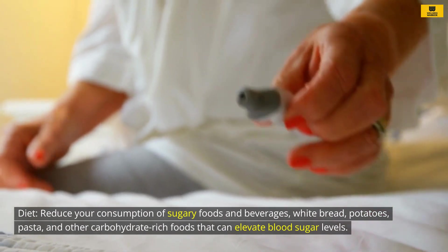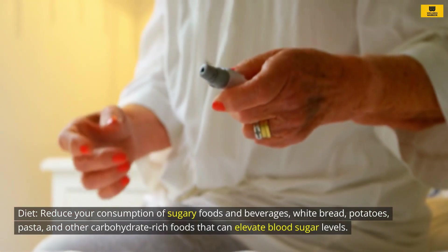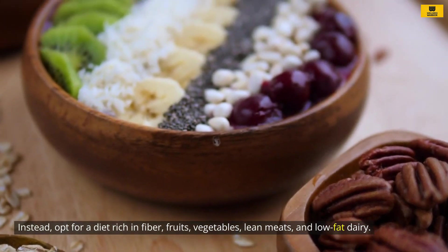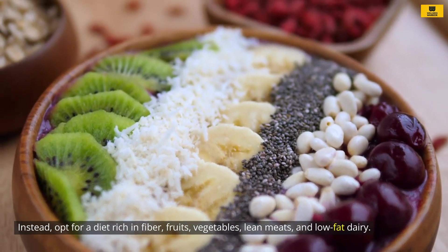Diet: Reduce your consumption of sugary foods and beverages, white bread, potatoes, pasta, and other carbohydrate-rich foods that can elevate blood sugar levels. Instead, opt for a diet rich in fiber, fruits, vegetables, lean meats, and low-fat dairy.